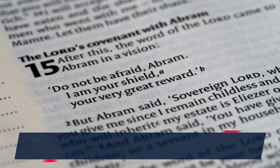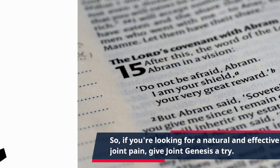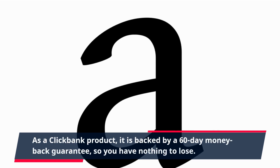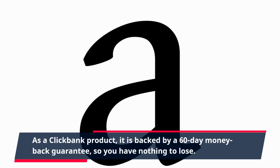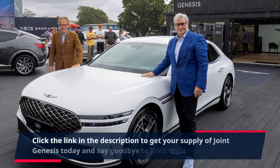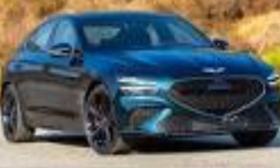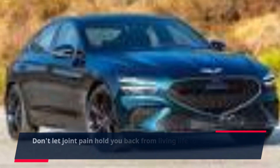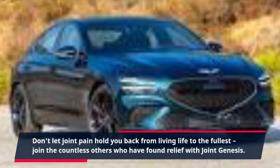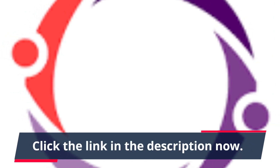So, if you're looking for a natural and effective solution for joint pain, give Joint Genesis a try. As a ClickBank product, it is backed by a 60-day money-back guarantee, so you have nothing to lose. Click the link in the description to get your supply of Joint Genesis today and say goodbye to joint discomfort for good. Don't let joint pain hold you back from living life to the fullest. Join the countless others who have found relief with Joint Genesis.